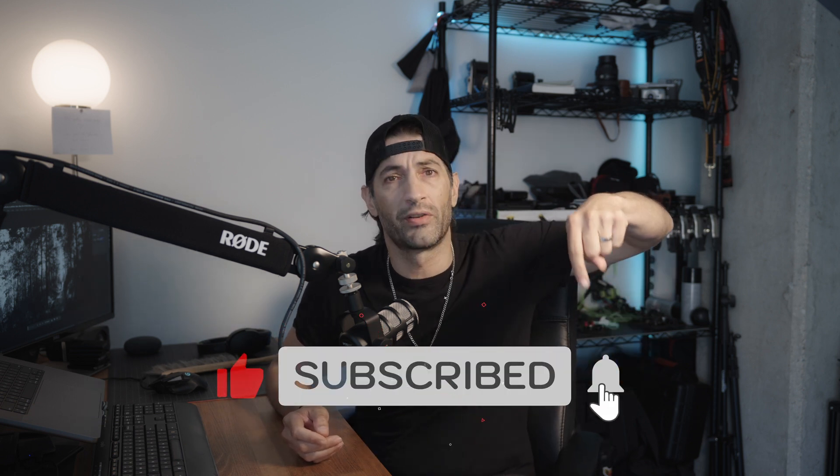Once again guys, thanks for stopping in. Hope to see you again and hope to see you out in the field shooting someday. Talk to you later, peace.